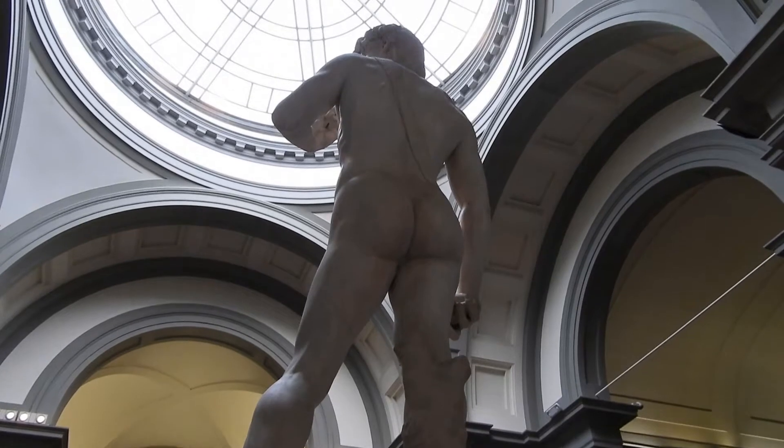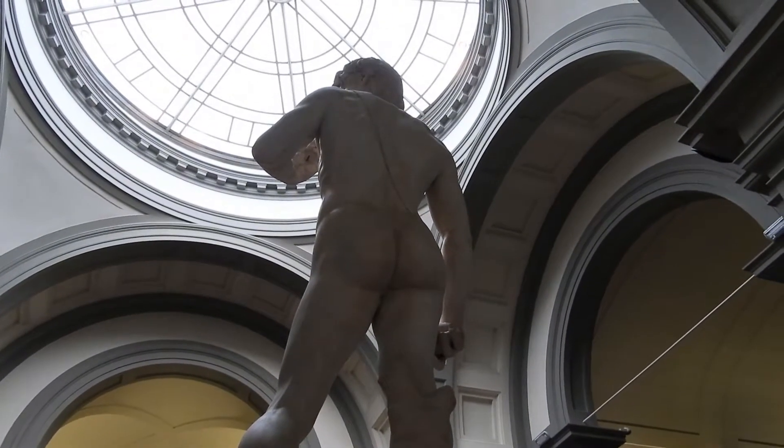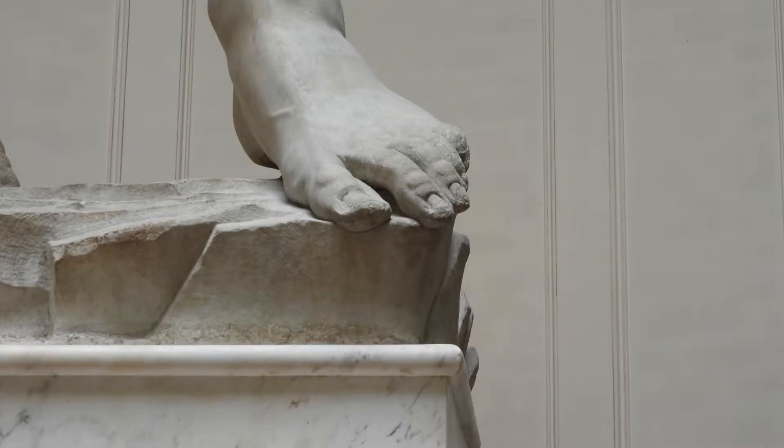The foot was damaged in 1991 by a gentleman who was hammering inside the Galleria. And so now, let's just look at the power of the Statue of David.